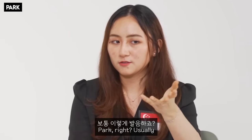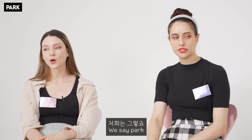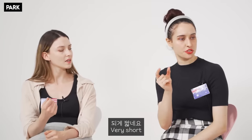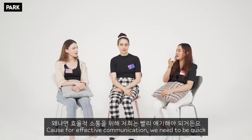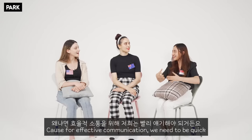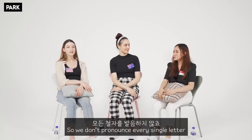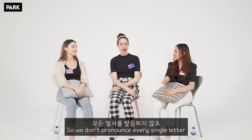The next one is 'park.' Usually you'd pronounce the R — 'park.' But in Singlish we go 'park' — very short. Because effective communication needs to be quick. 'Let's go to the park.' We don't pronounce every single letter.